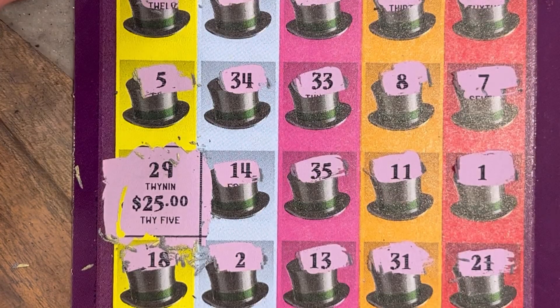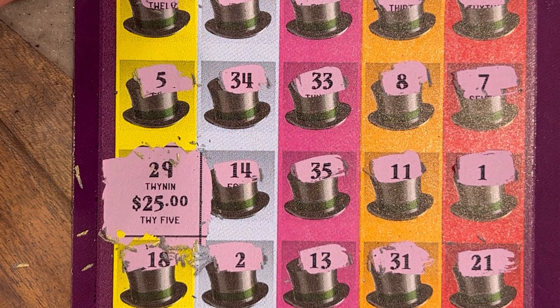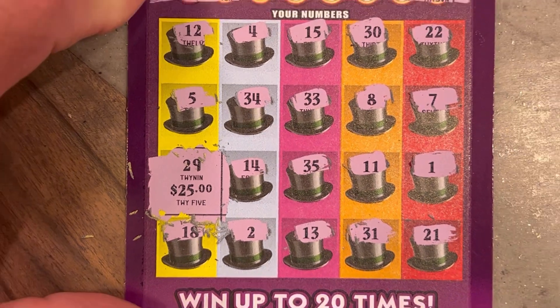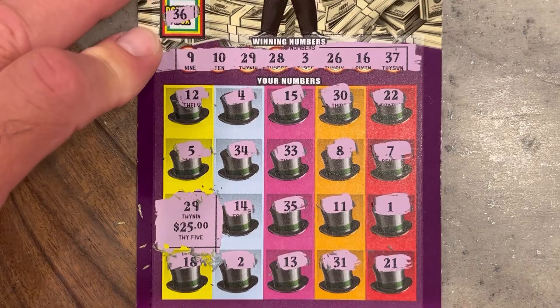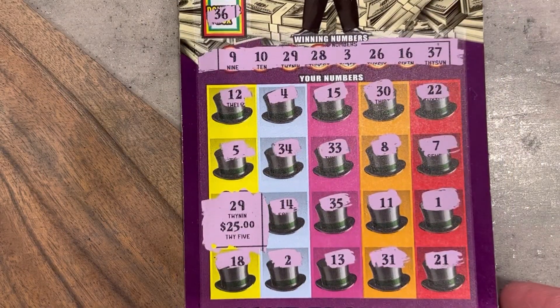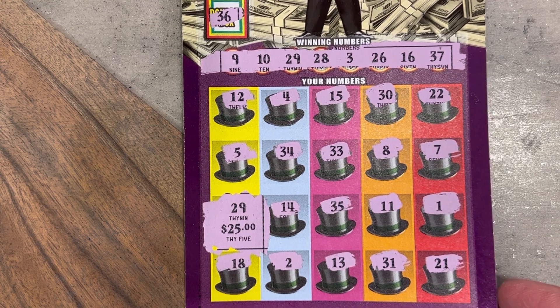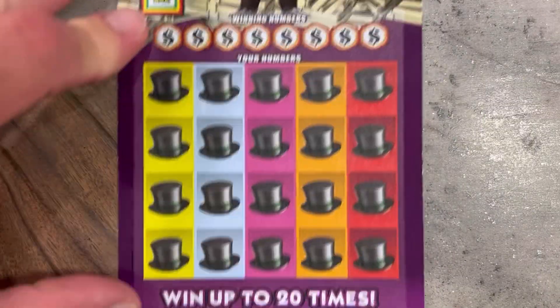It's a $25 win — we will take it, we will take that all day. Let's see... so far we're on the board with $25, not bad. I didn't miss any other matches for $50, but looks like it's just a $25. Moving on to ticket 26 — here we go.